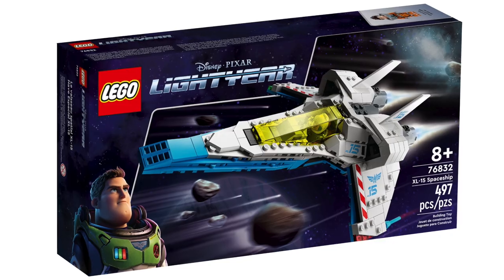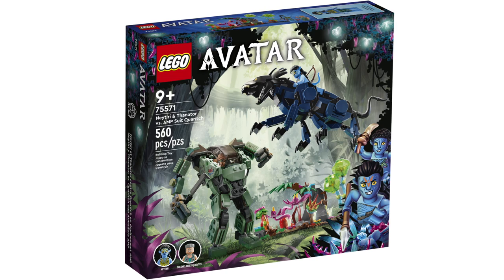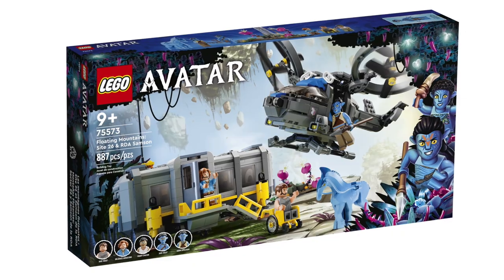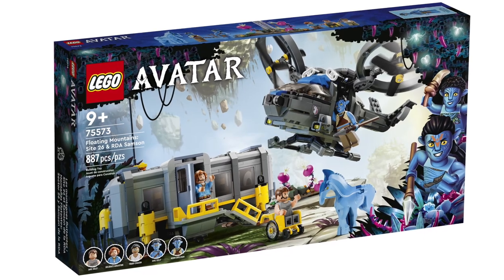There are a few Avatar sets retiring: Jake and Sully and his Avatar, Neytiri and Thanator vs. AMP Suit Quaritch, Floating Mountains, Site 26, and RDA Samson.